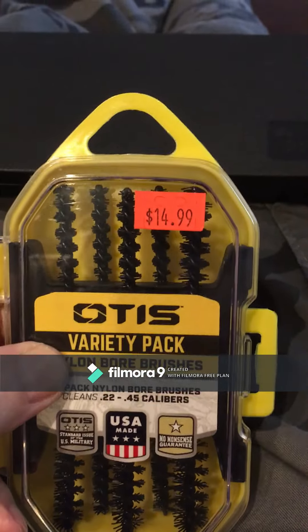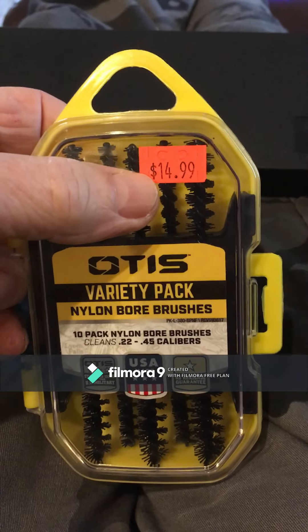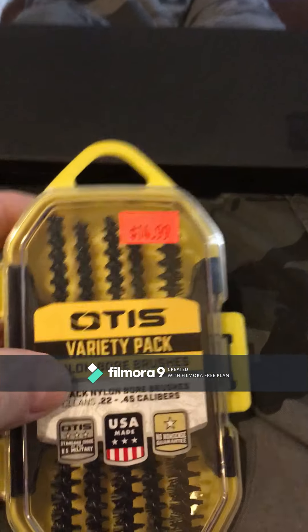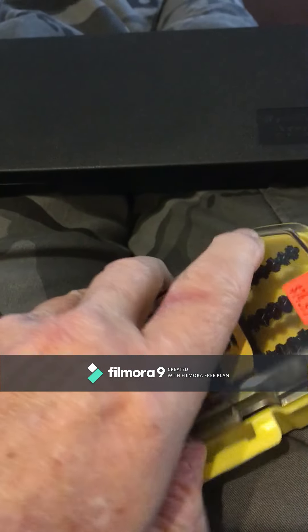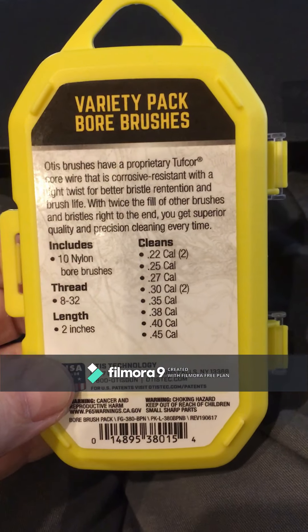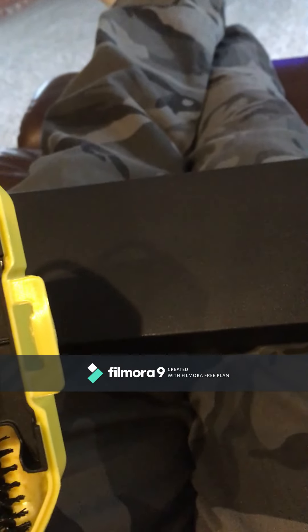These are the ones I'm pretty happy with. The price was a lot lower than the original price. It's the Otis variety pack nylon bore brushes, which I prefer. It's a nice pack and it definitely keeps you from screwing up your bore.